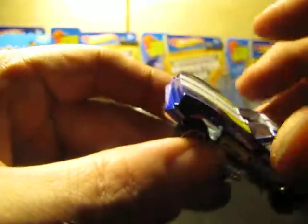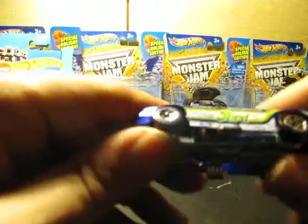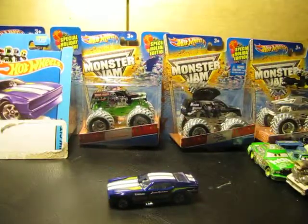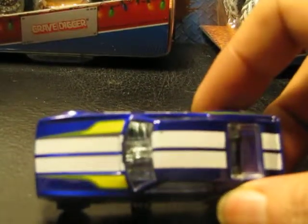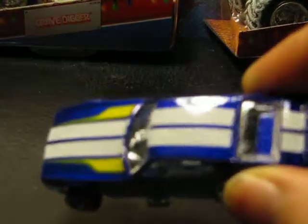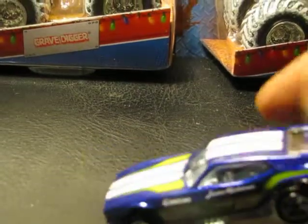Nice big engine, metal on metal. You can hear it — it's metal on the base metal body. Beautiful car, beautiful. Just a beautiful car — the paint alone kind of looks like it was spectrum flamed, but it's not. A little bit nice.